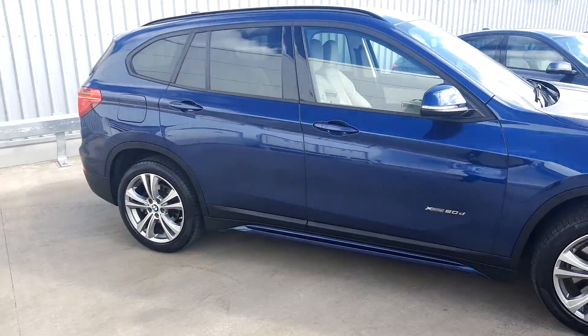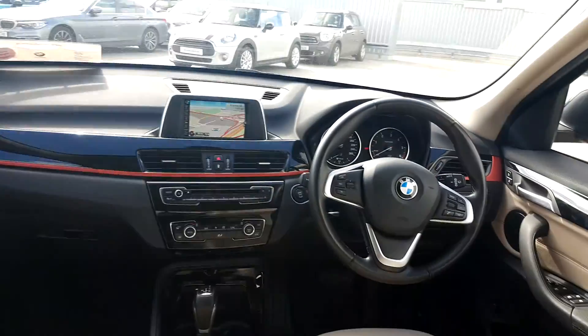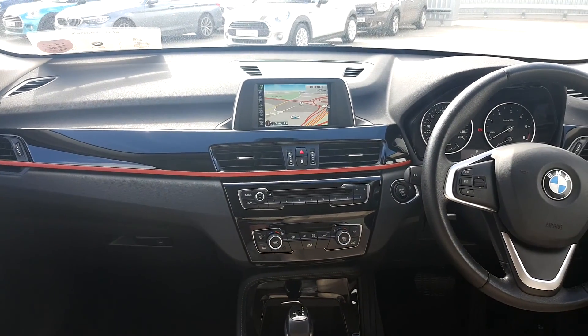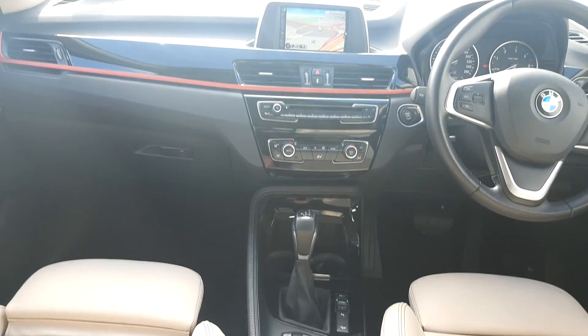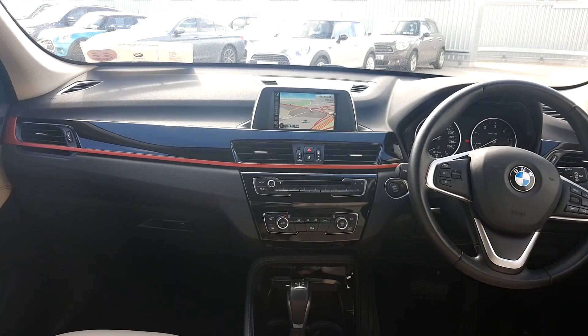We're going to quickly take a look inside. It has an Isolated Dakota interior with a grey highlight, a multi-functional sports steering wheel, and a large display screen for media, radio and navigation. It also features automatic transmission, automatic window wipers, automatic headlights, a reversing camera, and parking sensors front and rear.